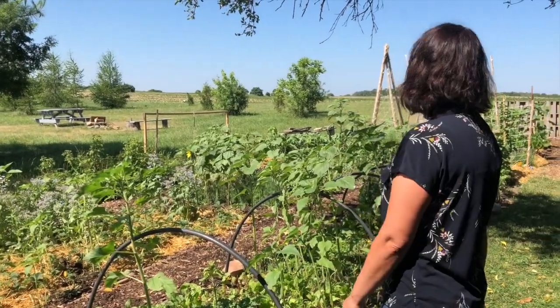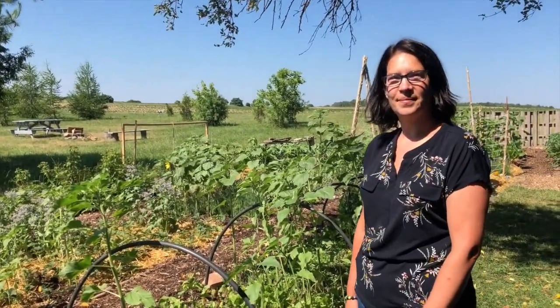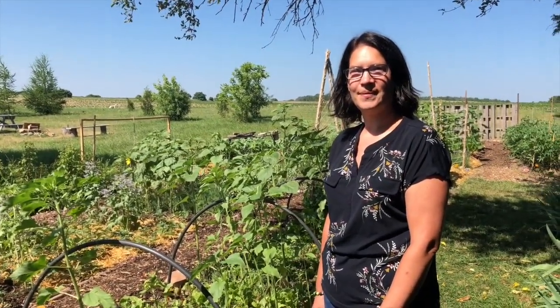We are here today with Stephanie Beckel, and this is her lovely garden just outside of St. Mary's Ontario. She's created a really unique mixture of plants here. Hi Stephanie! Hi, thanks for having us out. No problem — would you like to talk to us a little bit about what you're doing in your garden? Sure.